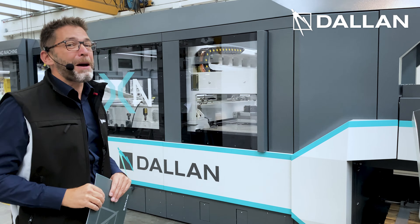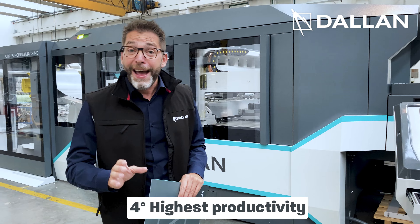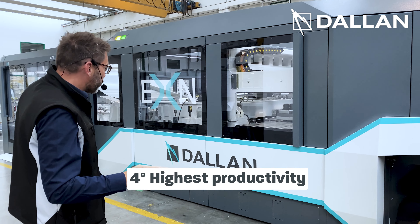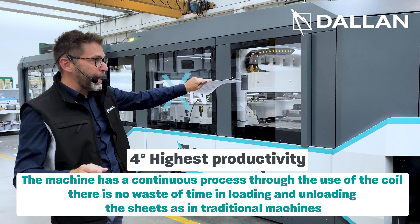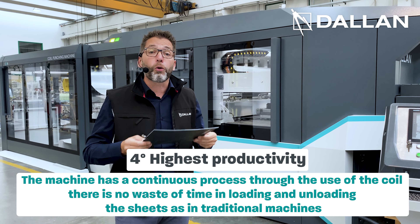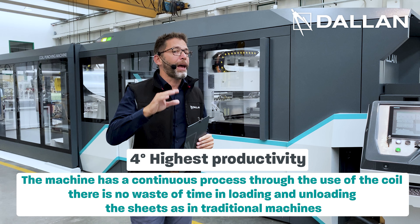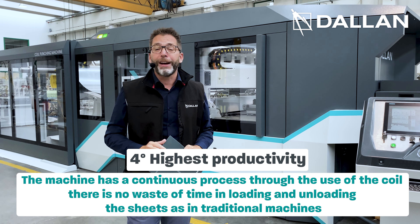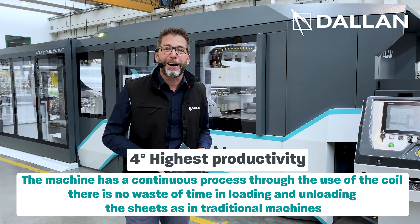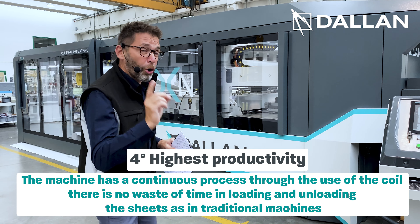The fourth dimension of efficiency is the highest productivity. In fact, this machine has a continuous process. The coil flows continuously through the machine and it is being punched and cut. We don't have to stop the machine for loading the sheet and unloading the product, which you have on the traditional sheet-fed punching machine. Here you have also the highest productivity by far, going from sheet-fed punching to coil-fed punching.